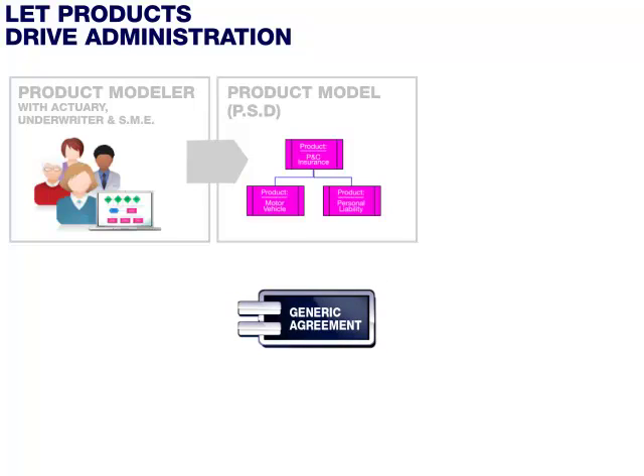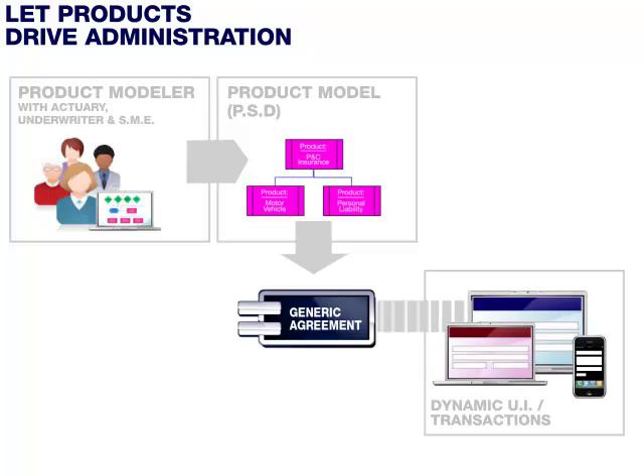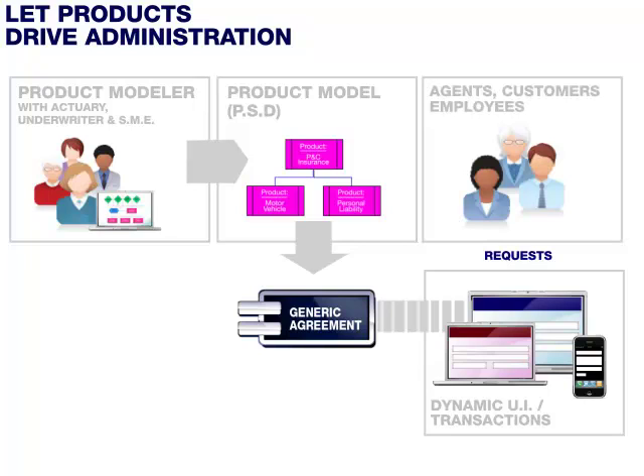This component is the generic agreement component. The generic agreement component interprets the product specification and structures the agreement accordingly. At Silvermoon, we have also built a powerful user interface which displays the agreement dynamically as the generic agreement component produces it. The user interface is dynamic in the sense that it can adapt to any kind of product without further development. You can tailor this interface for more specialized audiences or run it in parallel with other more specialized interfaces for different roles. With this dynamic user interface, we close the gap between the product designer and the rest of the organization at no additional cost and with no delay.